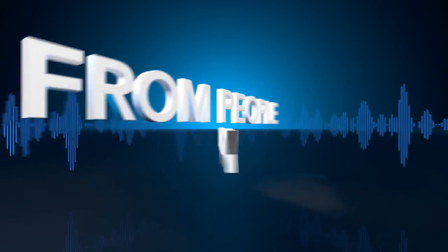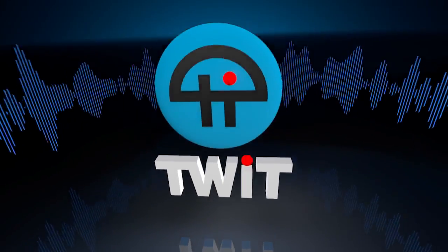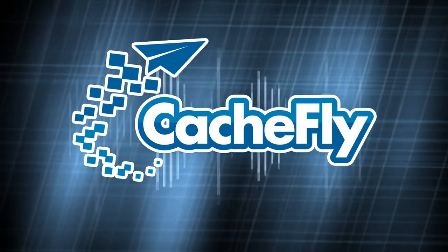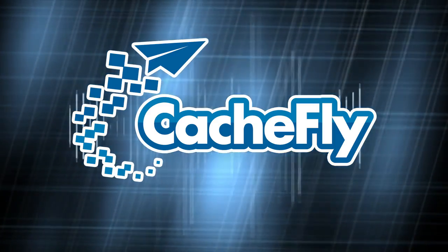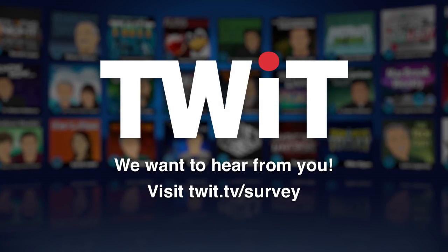Netcasts you love from people you trust. This is TWiT. Bandwidth for Android App Arena is provided by CacheFly at cachefly.com.